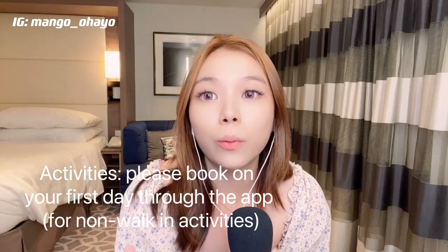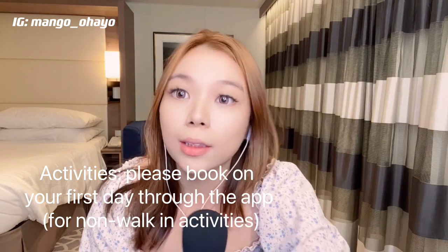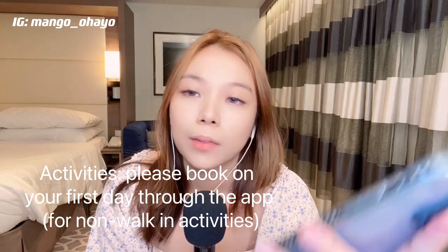We will talk about the activities available on the Spectrum of the Seas. If you are totally new to going on a cruise ship, you should download the app called the Royal Caribbean app — you can find it in the app store. Basically, here you will see a lot of the places that you can go and the timing that they have. It's really good if you're down for all the activities.